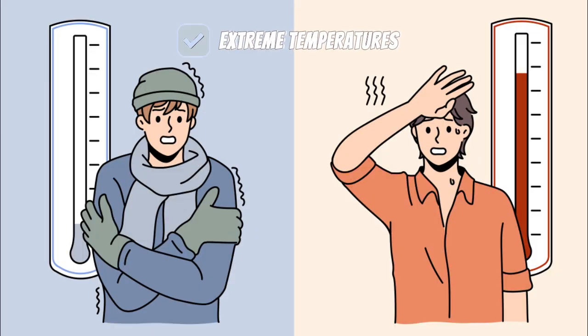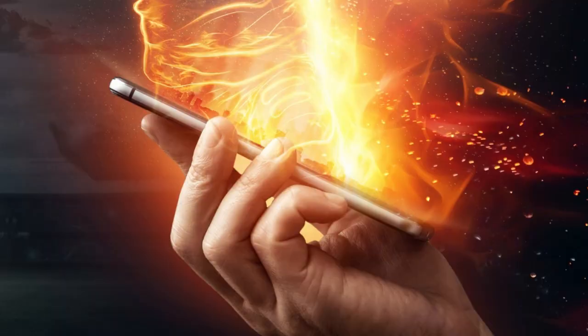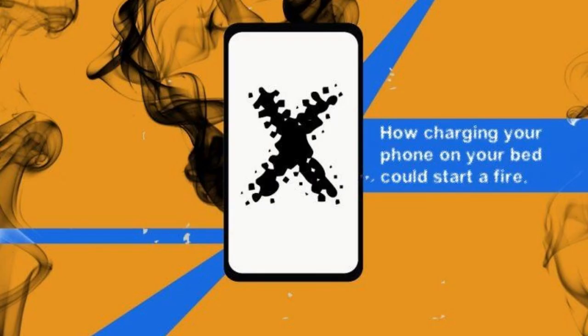Avoid extreme temperatures. Your phone likes the same conditions you do — between 32°F and 95°F (0°C to 35°C). Both heat and extreme cold can damage the battery.